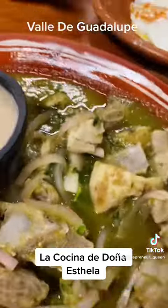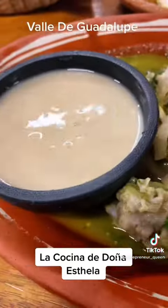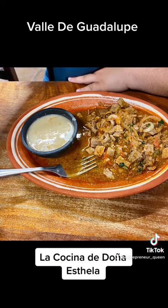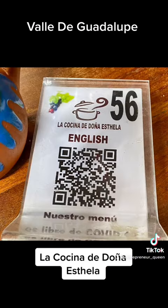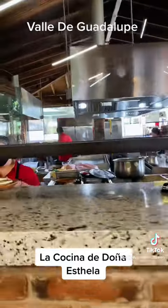I ordered the costillas de puerco en salsa verde, which were very, very tasty with a little bit of beans. My son ordered the bistec ranchero. Here's the menu — if you want to snap a picture, I took pictures of both the English and Spanish versions. And here's the kitchen.